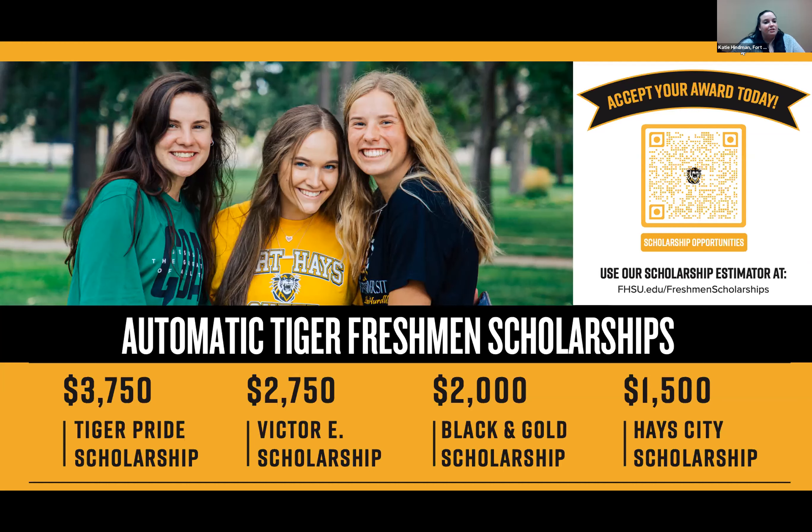If you want to know what scholarship you might qualify for, hover over the QR link to use our estimator. Our highest scholarship is the Tiger Pride Scholarship at $3,750 per year. We also have the Victor E, Black and Gold, and Hayes City Scholarships worth $1,500, $2,000, $2,750, or $3,750 per year. You can keep it all four years as long as you maintain a 3.3 GPA, and we will stack scholarships from other sources as well.